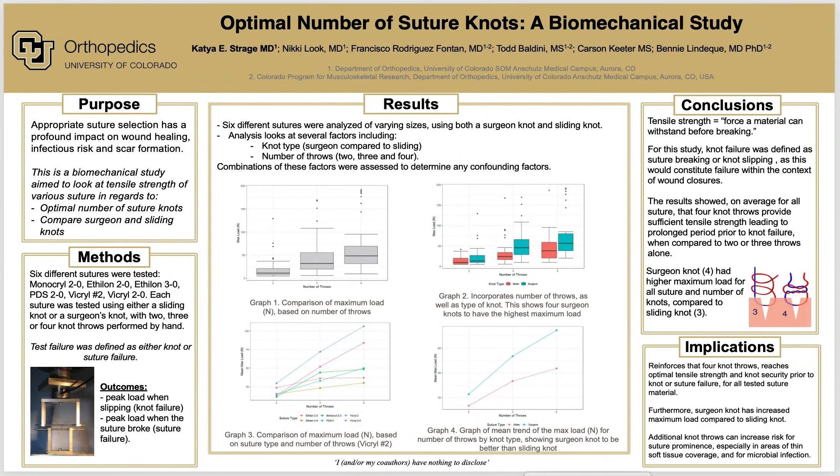Appropriate suture selection has a profound impact on wound healing, infectious risk, and scar formation. While suture selection is often made on the basis of training experience, it is important for surgeons to understand the characteristics of various sutures.